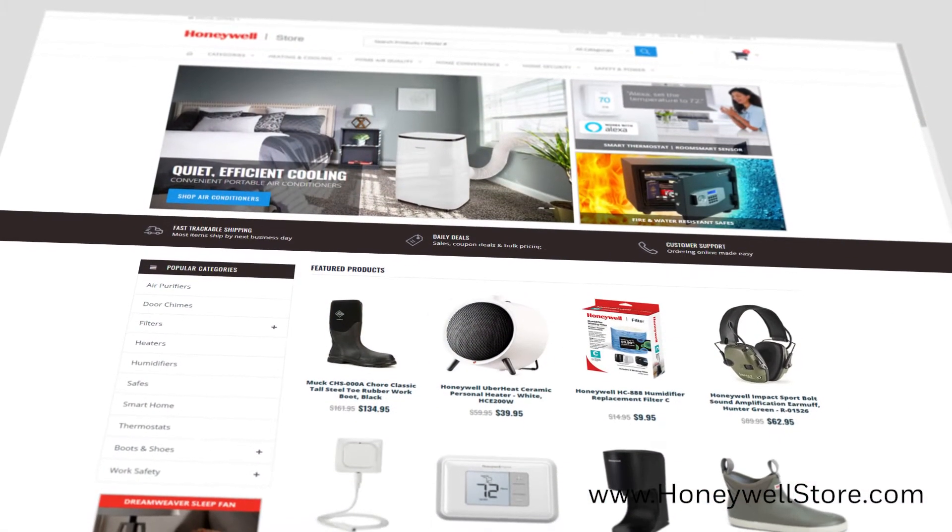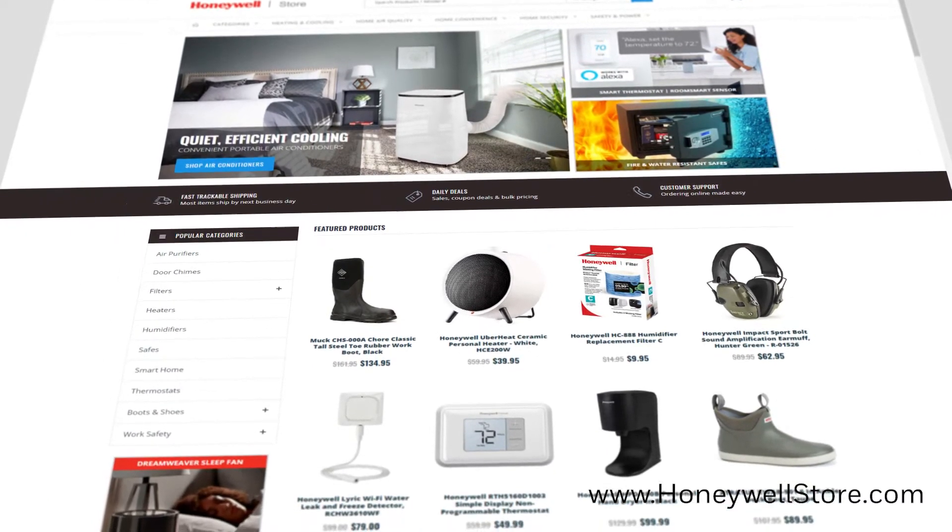Honeywell offers a variety of fans to cool off this season. With so many options to choose from, how do you know you're getting the best cooling experience?